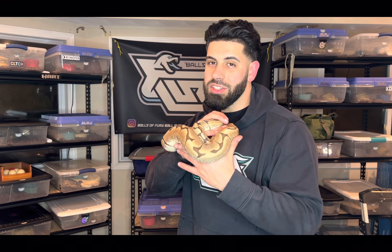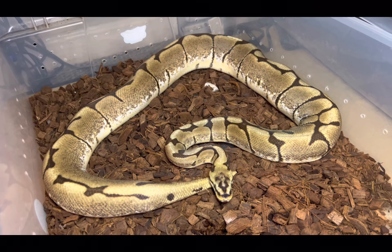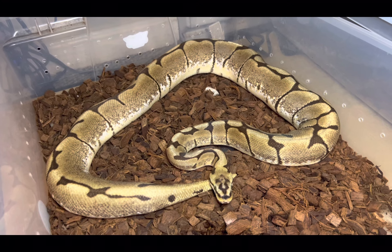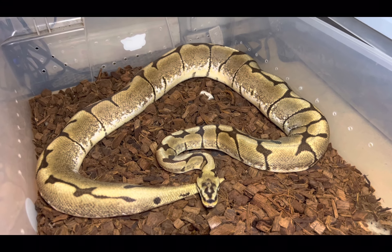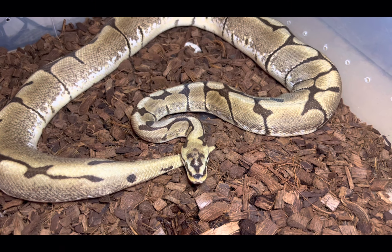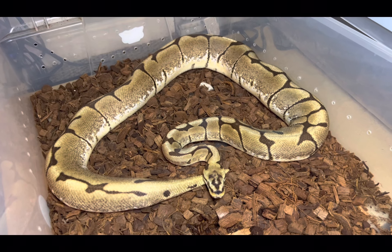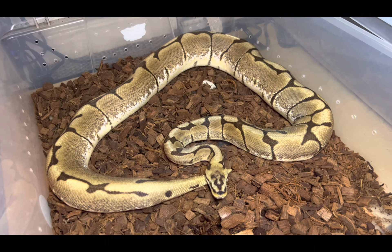Let's talk about what the spider wobble actually is and how it can affect the snake. This is what the spider ball python actually looks like — it reduces the pattern of the snake and gives it that pixelated white side look. The spider gene is also known for creating that crazy head stamp, making for some of the best head stamps in the game.